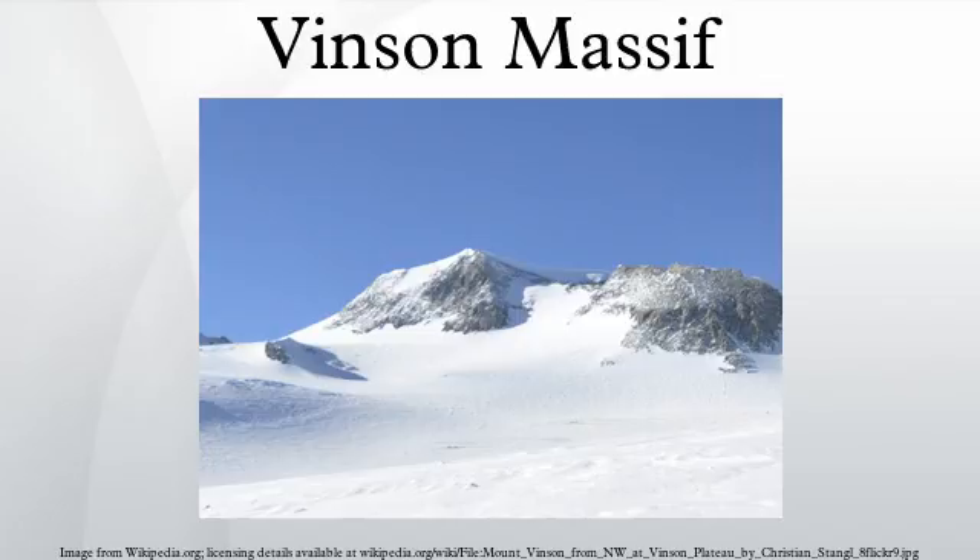Mount Vinson was first climbed in 1966. An expedition in 2001 was the first to climb via the Eastern Route, and also took GPS measurements of the height of the peak. As of February 2010, 1,400 climbers have attempted to reach the top of Mount Vinson.